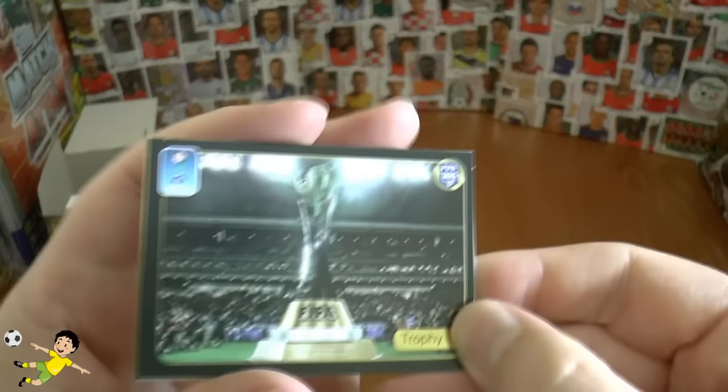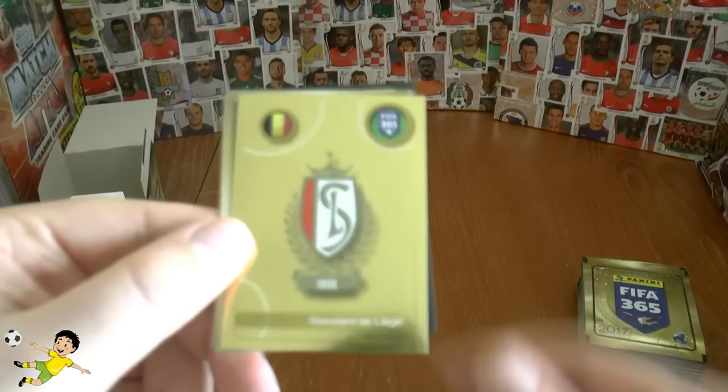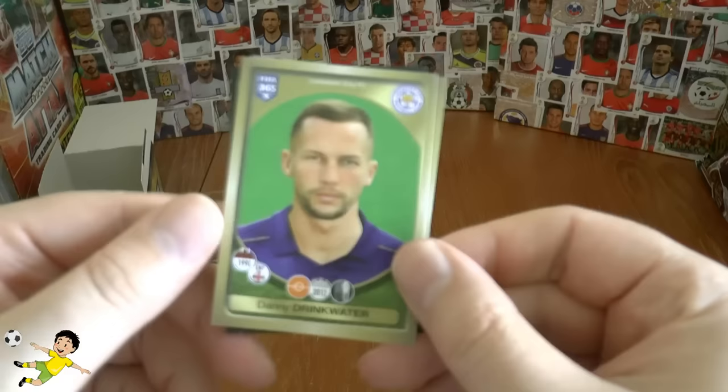Looks like we're going to get our first shiny here, but we start off with the FIFA World Club Cup trophy. And there it is — there's our first shiny and it is the Standard de Liege logo badge from Belgium of course. Then we have Danny Drinkwater of Leicester, Manuel Neuer of Bayern, and Jezel of Lyonnais.